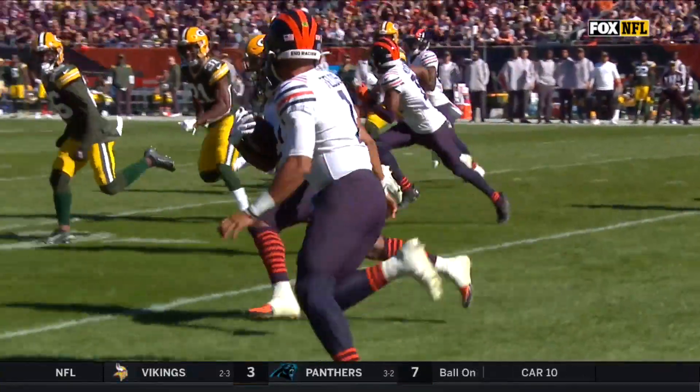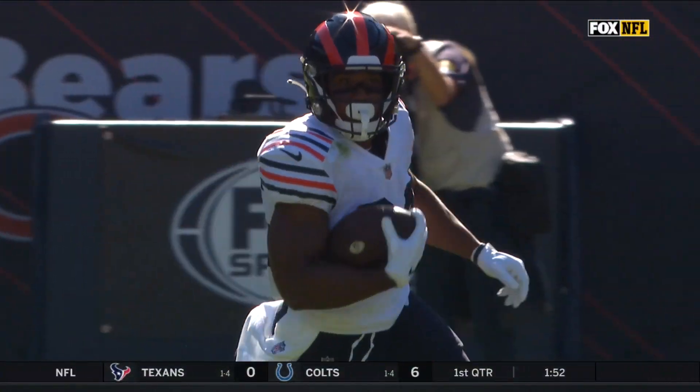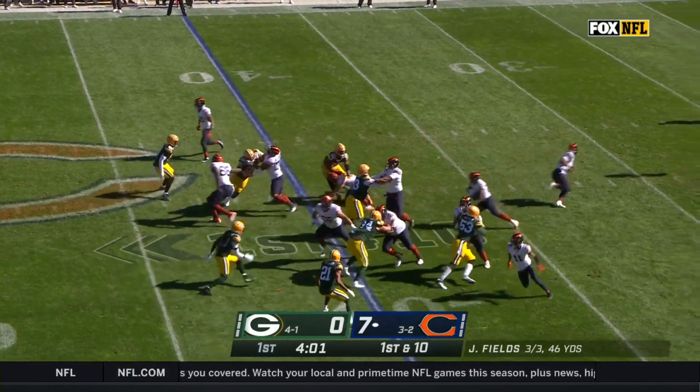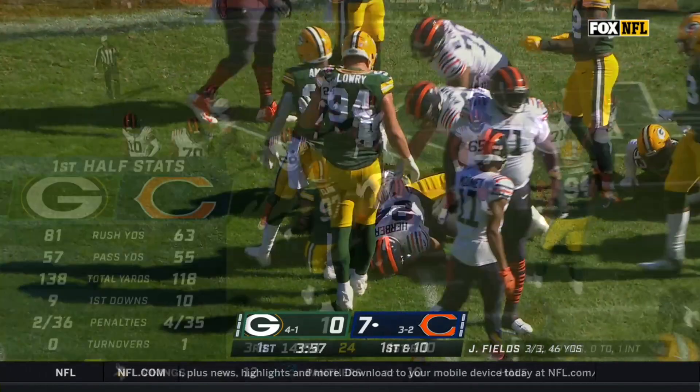They're really high on this kid. They think he's pretty talented. He's in there due to the injuries to Montgomery, and Damian Williams on the COVID list. Bears went right at Isaac Yadam, who's making his first start today. Back to the ground and Herbert for five.